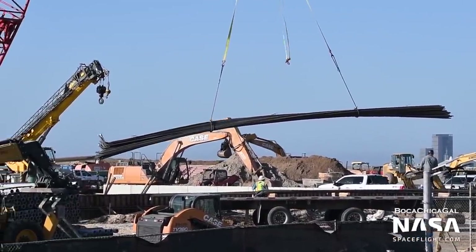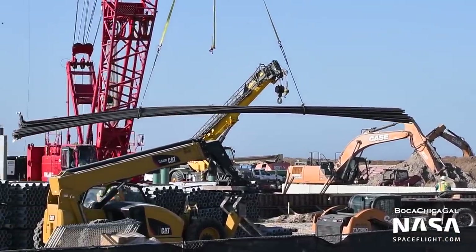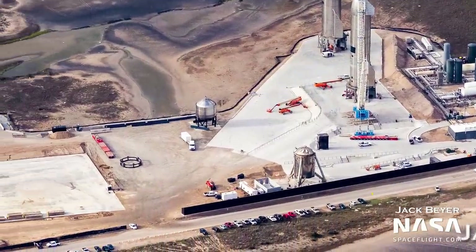So, knowing our starting point, what happened this year to get us to where we are now? Let's start off with the groundwork performed during the year. Initially it might not sound like the most exciting thing, but the ground support infrastructure is absolutely essential to making Starship fly.